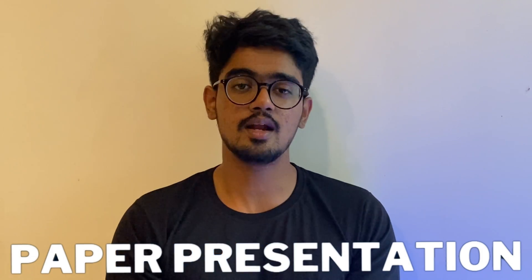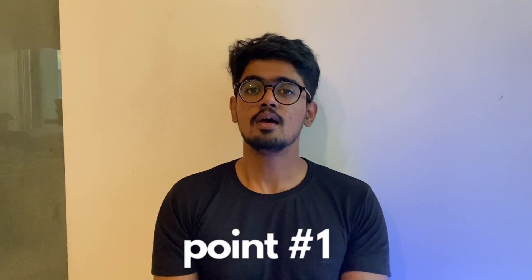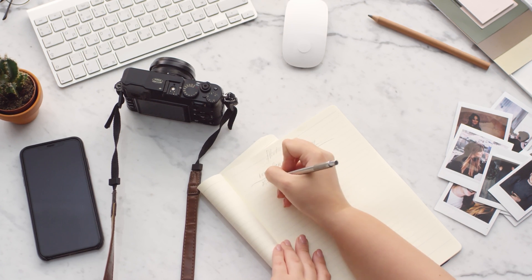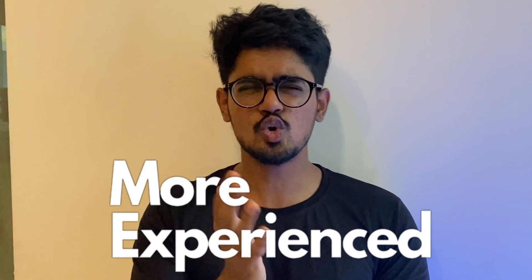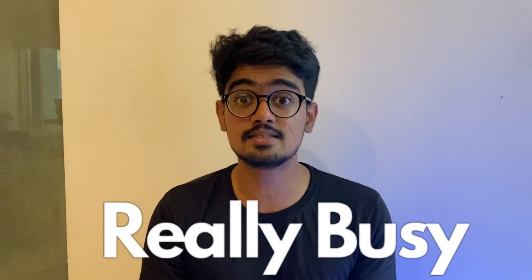I'm going to talk about how to present your paper in first-year university exams to get maximum scores. Point number zero — I'm naming it zero because it should be in the back of your head the whole time. The people who are correcting your papers are probably above 50 or 60. They are extremely experienced, have much more knowledge than you, and are busy with their own lives.